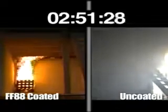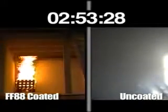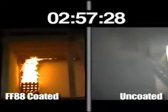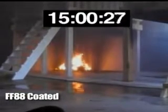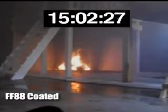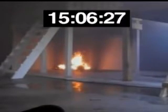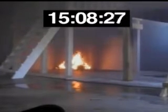The coated loft on the left is still intact, the fire completely contained with very limited flame spread under the loft and no damage to the structure. Even after 15 minutes, the fire in the coated room remains well contained, with no flame spread, no significant smoke development, and no sign of room flashover.